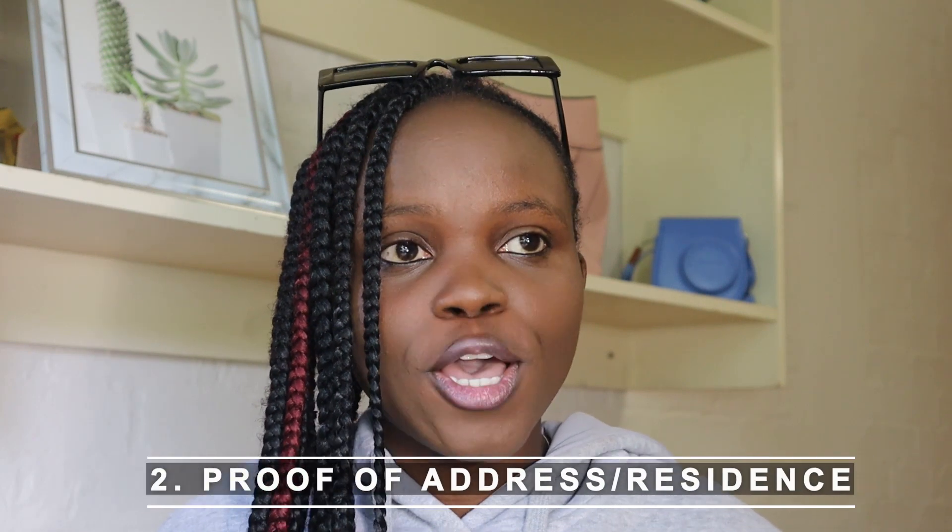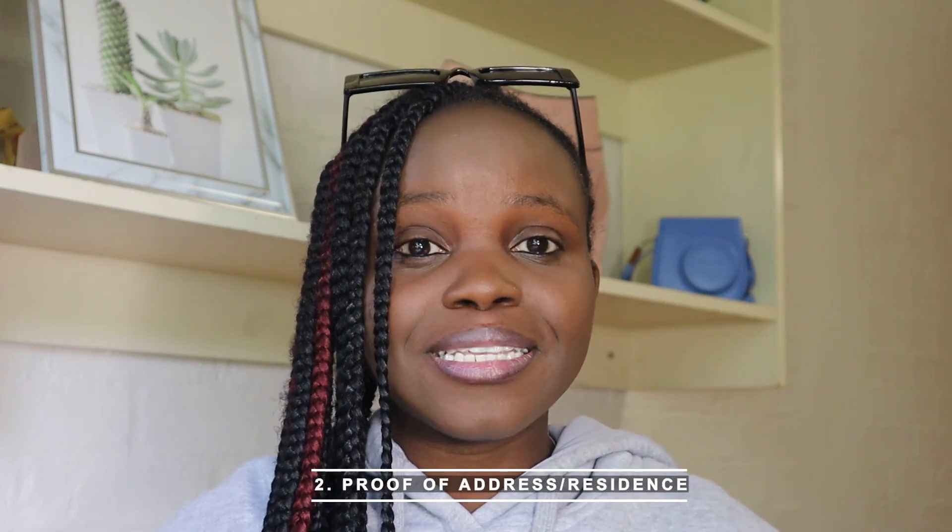The other letter you need is proof of residence — where are you going to stay while you're doing your studies here at UCT? You need a proof of residence, and this can either be from the university if you're planning to stay in the hostels or dormitories, or it can be proof of residence from your relative, family friend, or landlord.